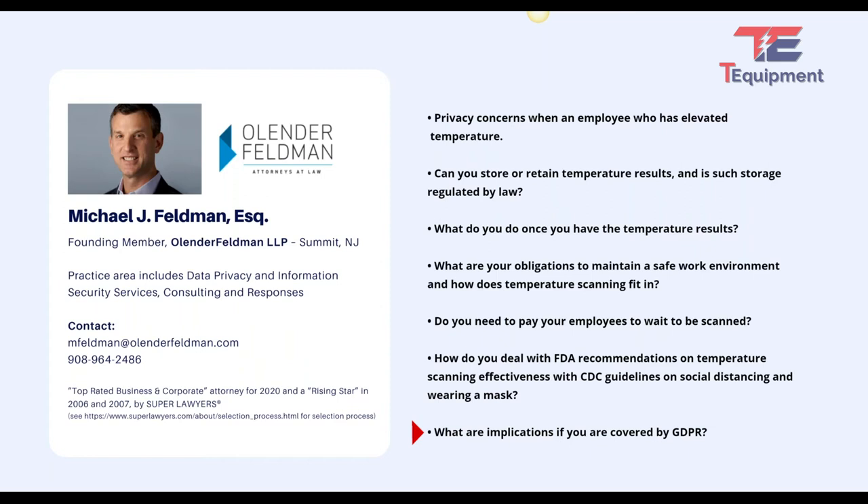On GDPR: it governs privacy in most of Europe and the EU, and it's far more strict on personal data, consent, and everything else. That said, it only applies if you are collecting personal data of EU data subjects. If your office is in the US — even if you have an employee flying in from the UK — you're okay. If you have offices in Germany, you're going to have a whole host of different considerations. That topic is 100% distinct to the EU.